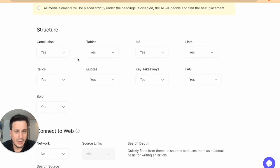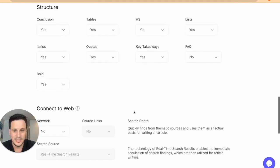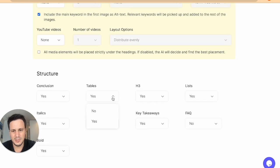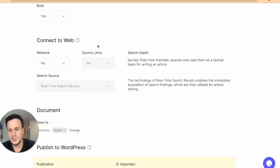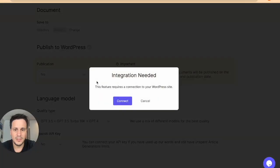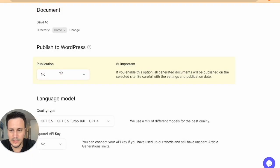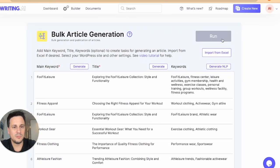For structure, you can list certain things. I don't want FAQs — I don't think it's necessary. I do want a conclusion. I don't want tables. You can choose to connect to the web. For publication, we can then schedule. If you schedule it, you then need to connect your WordPress site — I haven't done that yet, but I'll do it for later. We're using ChatGPT. Once that's all done, we hit run.